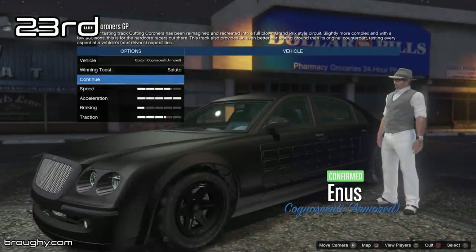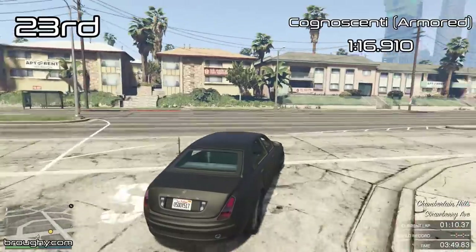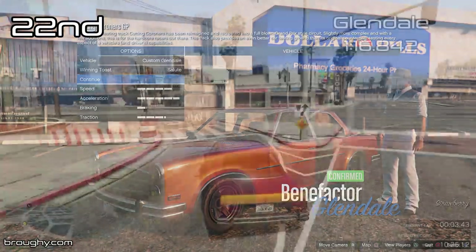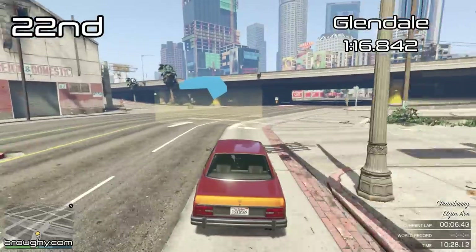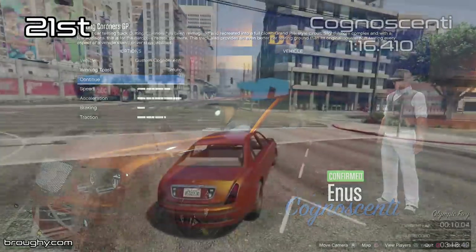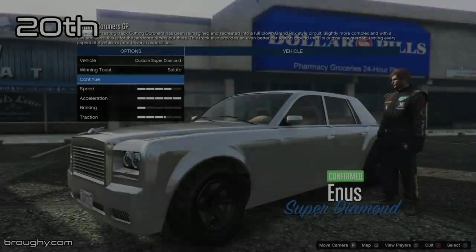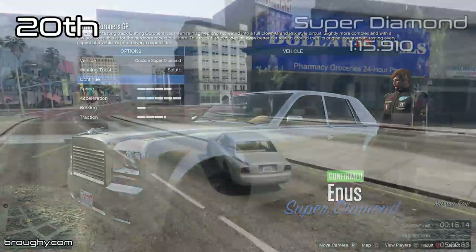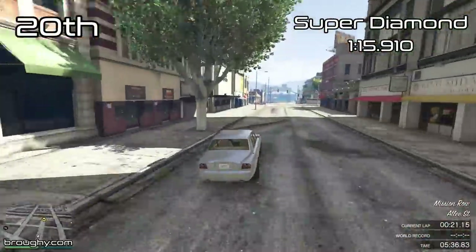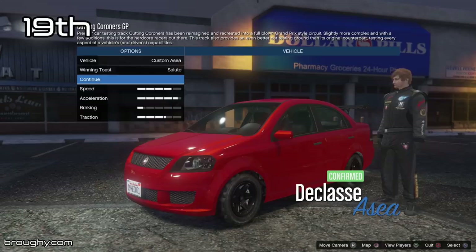The Sedans are an interesting class because there's a wide variety of them and their lap times range quite substantially from the very bottom to the very top. We've got really slow stuff like the Regina all the way down in 28th place with a 1 minute 32 lap time, and we're already up to the 1 minute 16s with the Glendale in 22nd place — and trust me, it's going to get a lot faster. There's only been two new additions to the Sedans class since the 2017 version of this video: the Stafford and the brand new Glendale Custom, which we won't see for a few positions just yet. Before that, we're going to get through all of what you would consider to be the bog standard Sedans in the class.